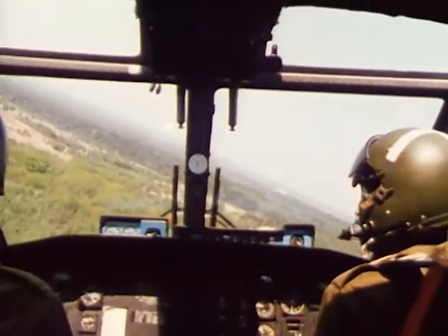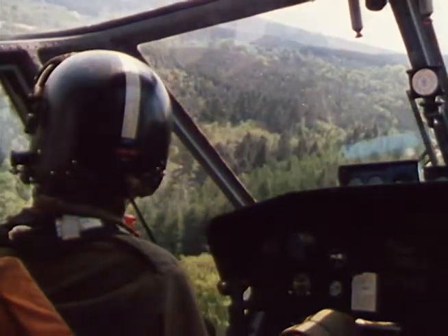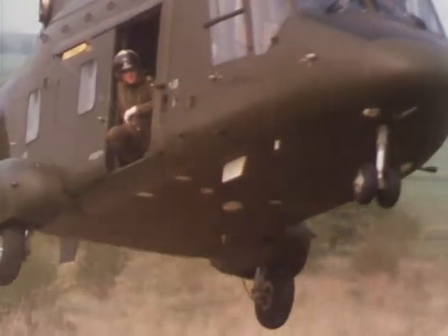Westland 30 is fast, highly manoeuvrable and easy to fly. The spacious cockpit has superb all-round vision. It is a pilot's aircraft, and a versatile, proven tactical support helicopter — Westland 30, the combat transporter in Team Lynx.